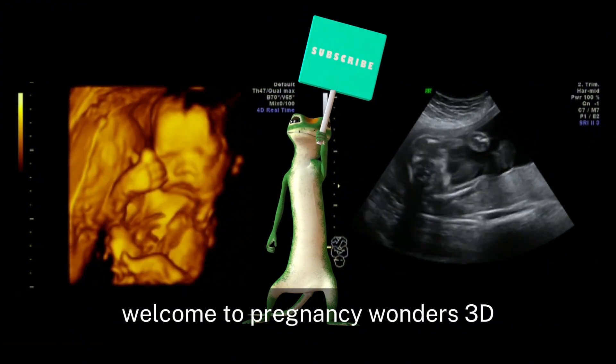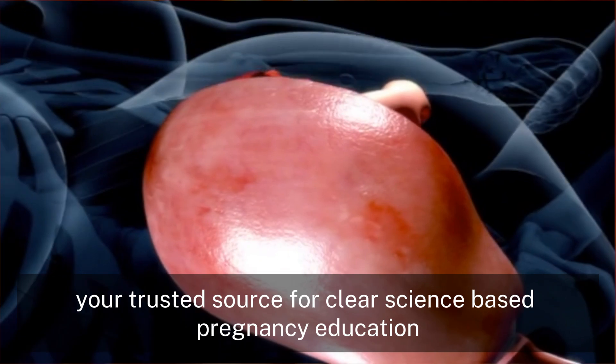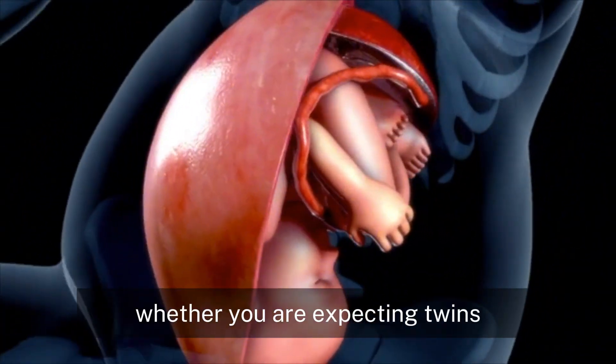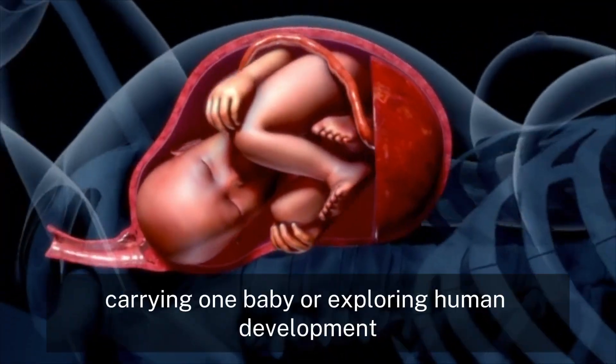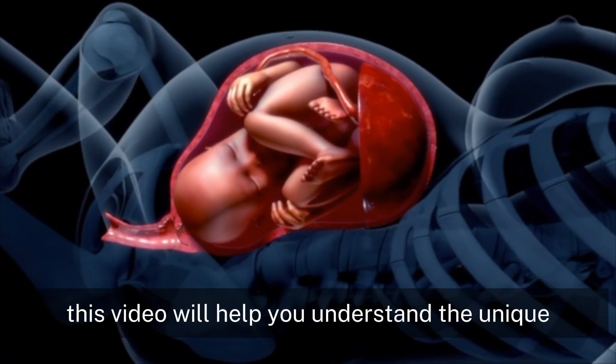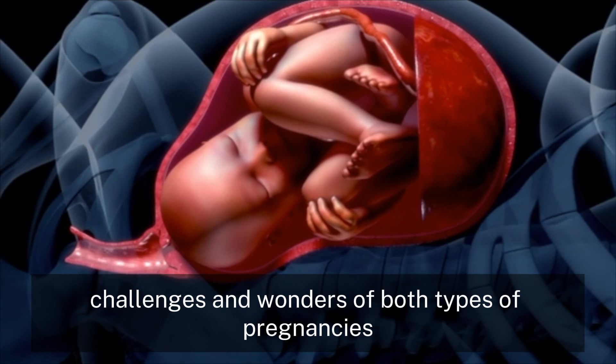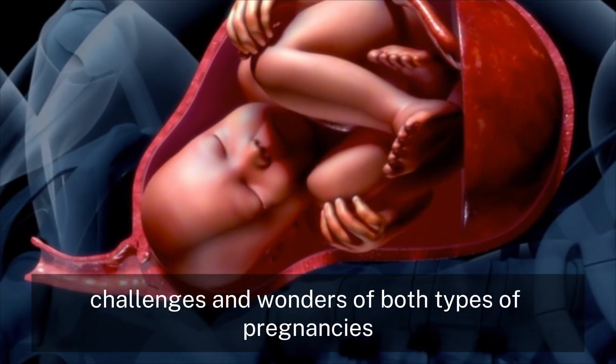Welcome to Pregnancy Wonders 3D, your trusted source for clear, science-based pregnancy education. Whether you are expecting twins, carrying one baby, or exploring human development, this video will help you understand the unique challenges and wonders of both types of pregnancies.